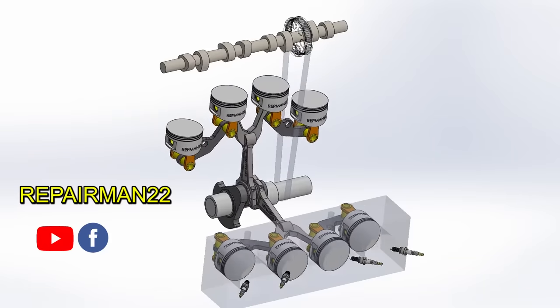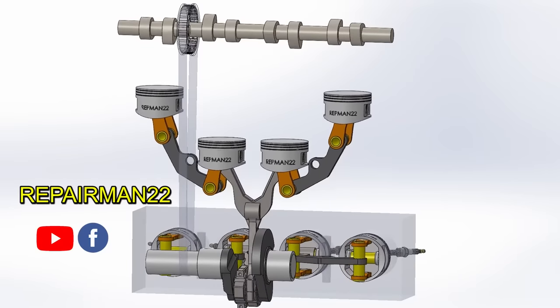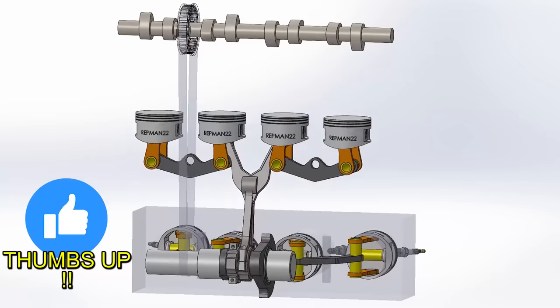So, did you know about this engine? Leave me in the comments your opinion and what you thought of the video. My name is Francis and I'm Repairman22. Do not forget to leave your like and subscribe for more videos. See you next time!